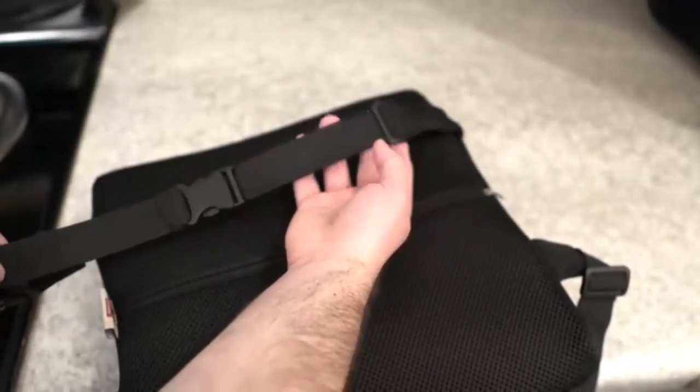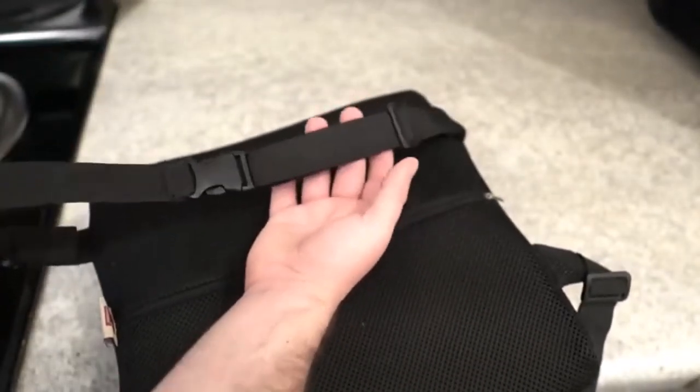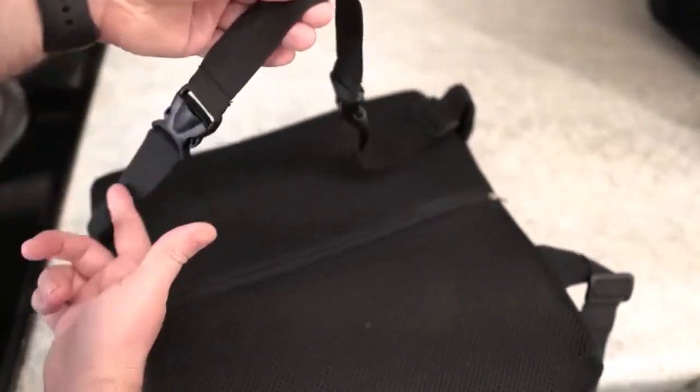What we like about it: comes in a variety of color options; memory foam is more durable than some competing models; 60-day return policy. What we don't like about it: straps could be stronger; may be too narrow or small for larger users.